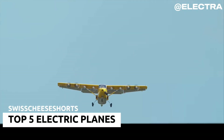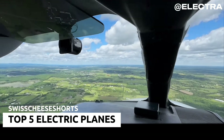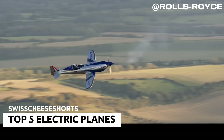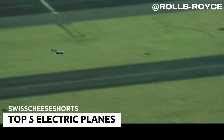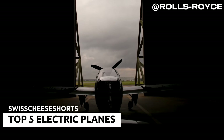With electric planes set to become the future of aviation, the race to revolutionize the skies is heating up. These cutting-edge aircraft promise quieter, cleaner, and more efficient travel, transforming how we think about flight. In this video, we're counting down the top five electric planes that are leading this aviation revolution.